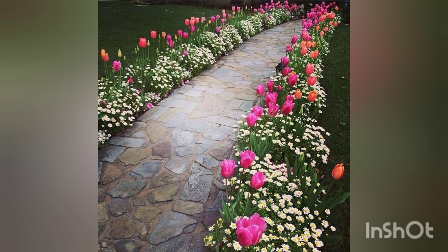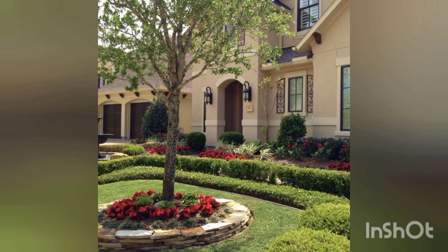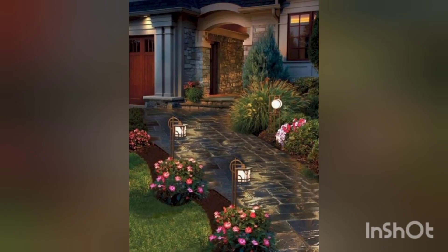In a small front yard, less can often be more. Focus on selecting a few impactful elements rather than overwhelming the space with too many decorations.